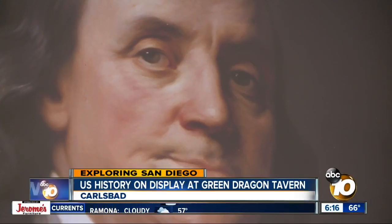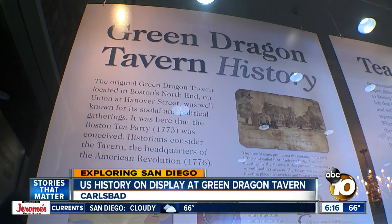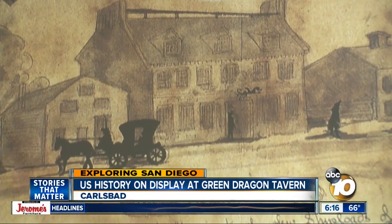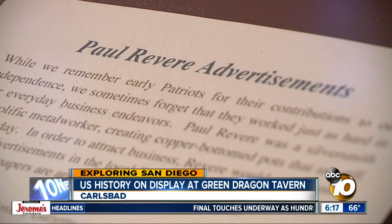The collection includes the actual signatures of 14 people who signed the Declaration of Independence. "This one is signed by Benjamin Franklin himself." Even the name Green Dragon plays a role in America's story — it's where the American Revolution was planned, where the Boston Tea Party was planned, and where Paul Revere left on his famous midnight ride.